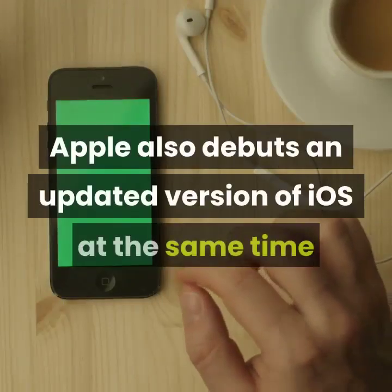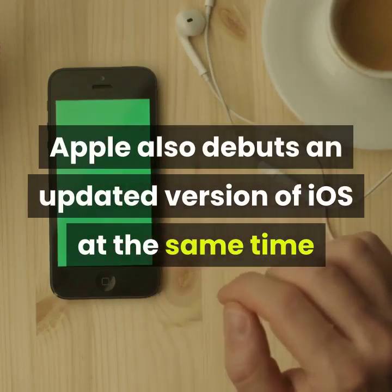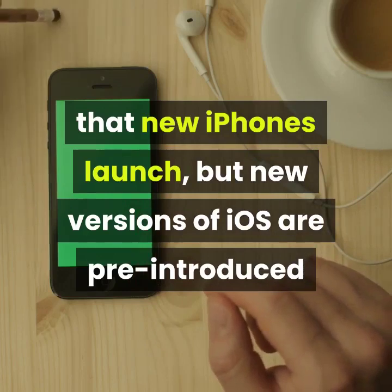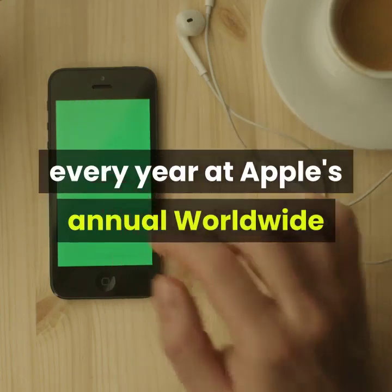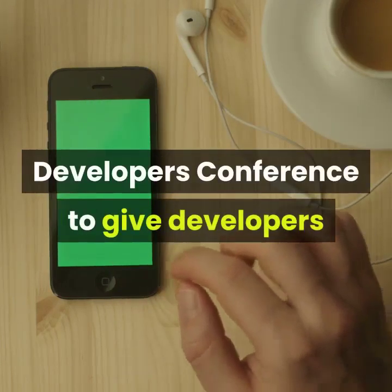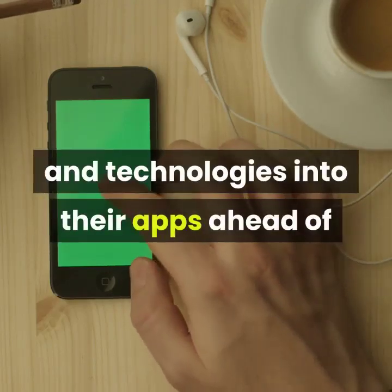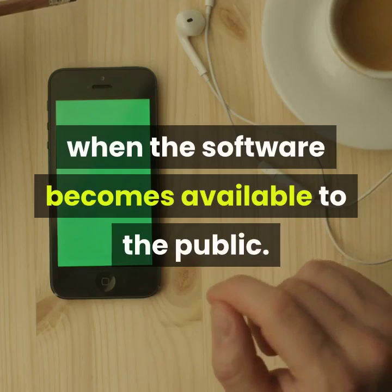Apple also debuts an updated version of iOS at the same time that new iPhones launch, but new versions of iOS are pre-introduced every year at Apple's annual Worldwide Developers Conference to give developers time to incorporate new features and technologies into their apps ahead of when the software becomes available to the public.